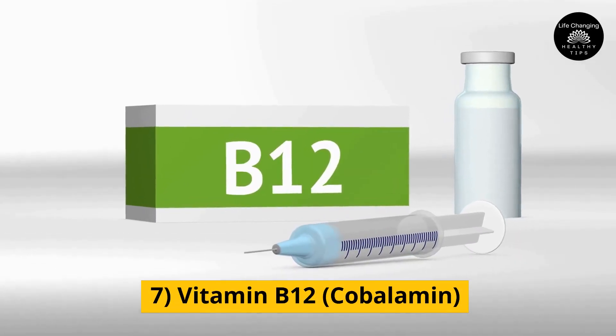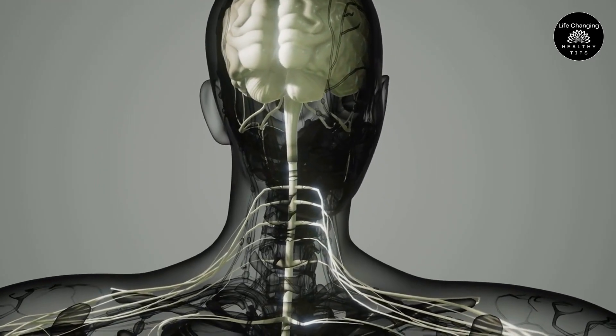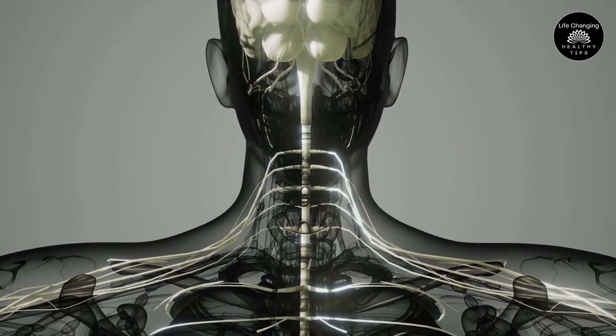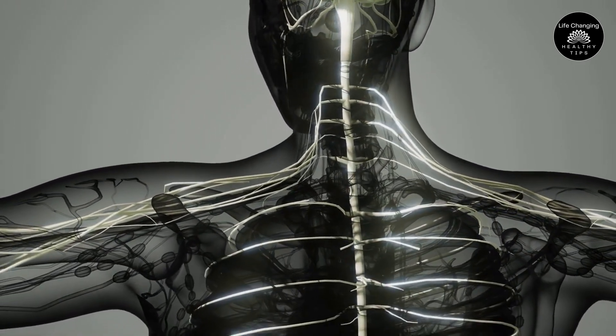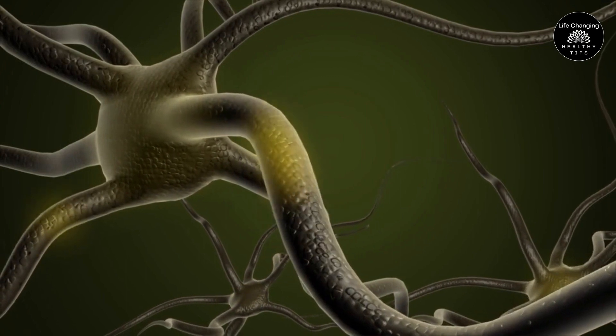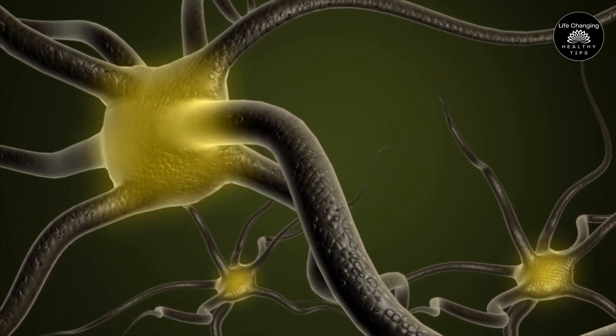Number 7: Vitamin B12, also known as Cobalamin, is an essential nutrient that plays a critical role in maintaining the health of the nervous system. Vitamin B12 is required for the formation and maintenance of myelin, a fatty substance that coats and protects nerve fibers.